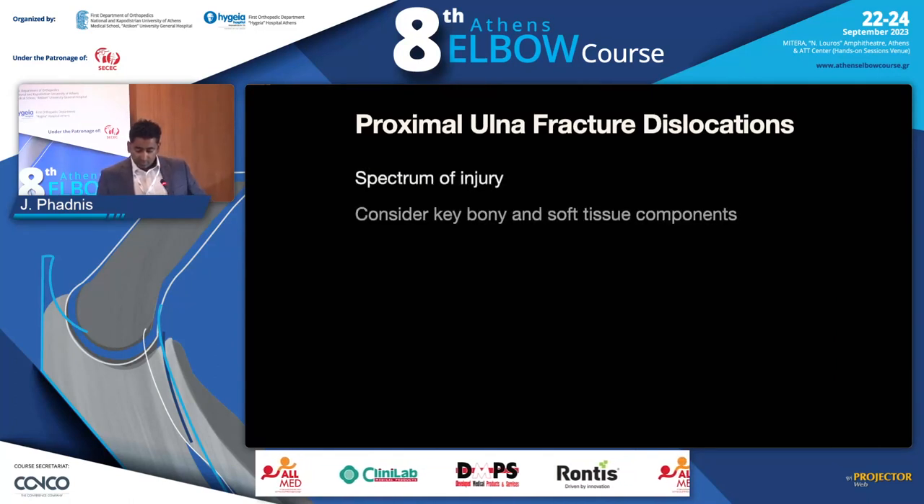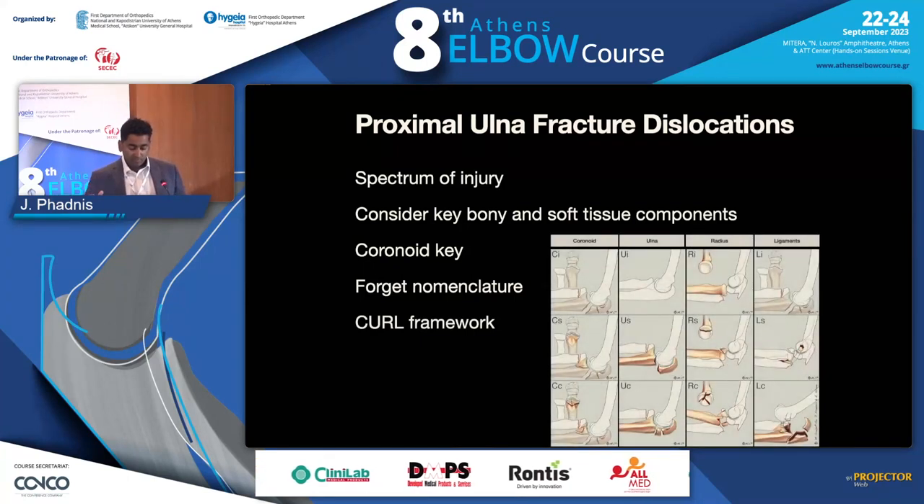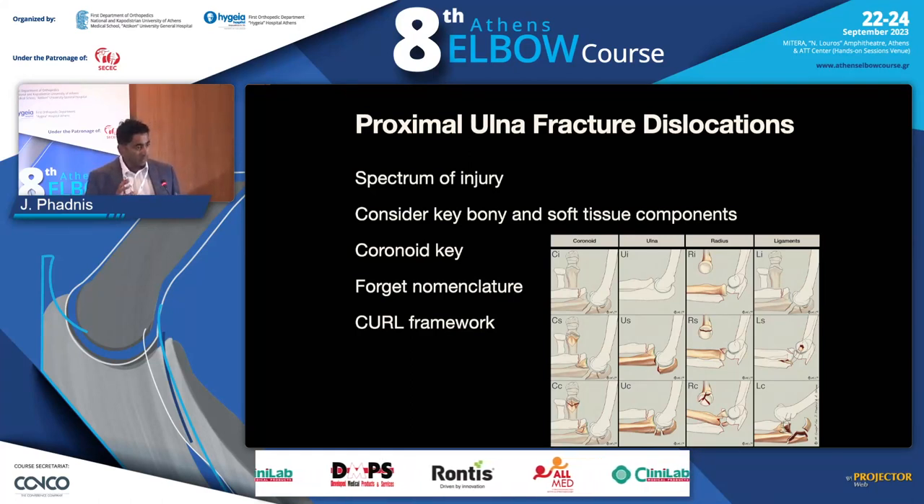In summary: don't worry about naming these injuries. Consider them as a spectrum. Look at the bony and soft tissue components. Remember the coronoid is absolutely key. Form an individualized framework for each injury. Thank you.